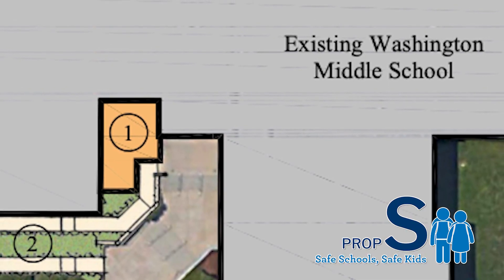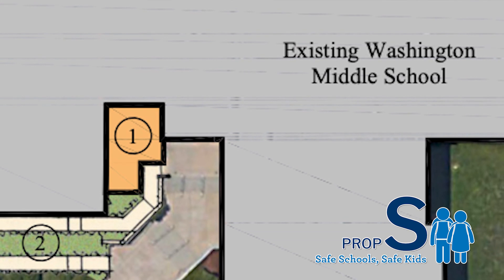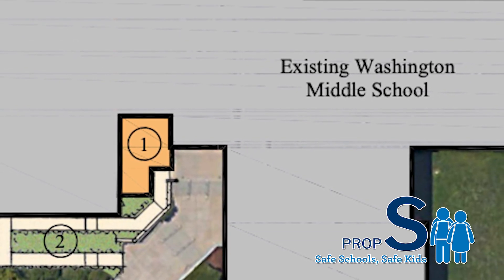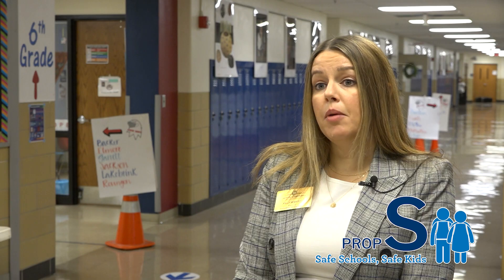So if the proposition asks for a change, visitors would not be able to have full access to our building. What would happen is they would be buzzed in still, but they would come straight into the main office. They will empty right in there, and our SRO officer is there as well. It's going to be very contained — just another layer of safety so that we don't have people accessing our building who should not be.